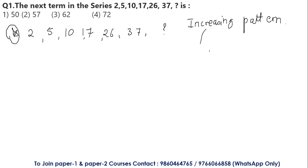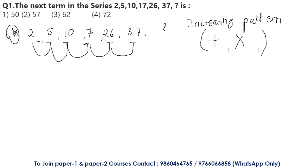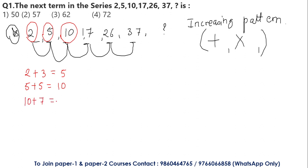Keeping in mind the increasing pattern, there is only the possibility of addition, multiplication, or squares and cubes. The addition possibility is more likely here. We need to find the difference between the numbers. The difference between 2 and 5 is 3. Adding 3 gives 5. Adding 5 gives 10. Adding 7 gives 17. Adding 9 gives 26. Adding 11 gives 37.